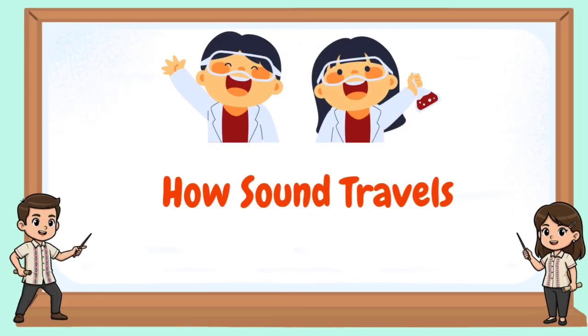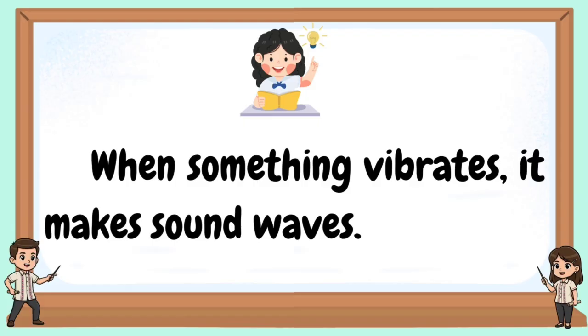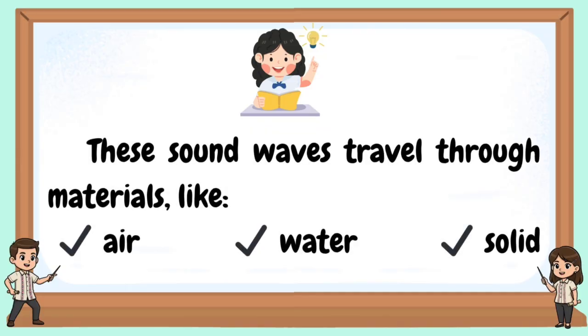How sound travels. When something vibrates, it makes sound waves. These sound waves travel through materials like air, water, or solid.